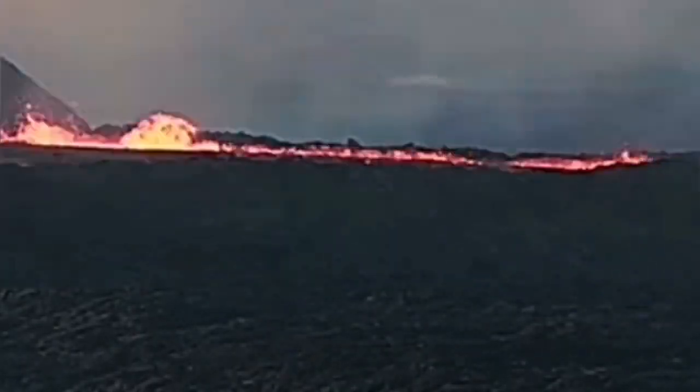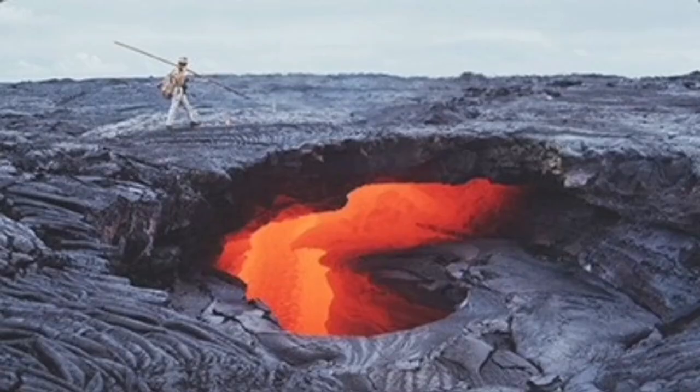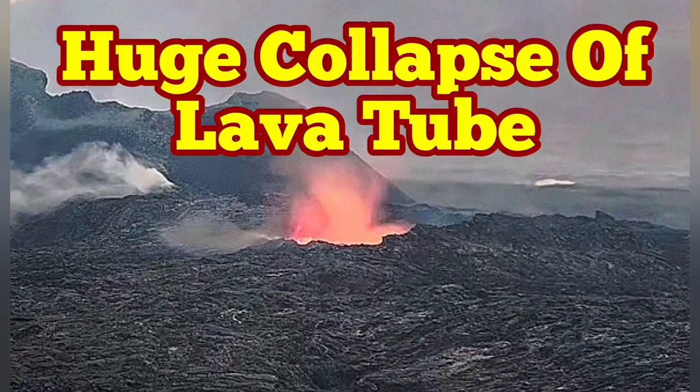I have that video which shows what happened when people were close to that rim. This is similar to the lava tubes that we see in Hawaii volcanoes. As you can see here, it's just a crust holding the weight of the people and anything else on top of it.